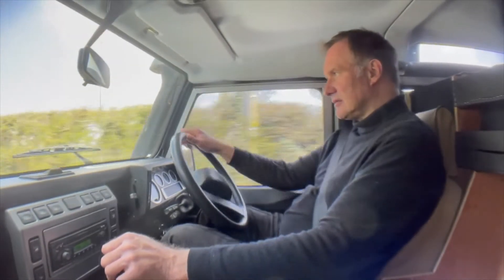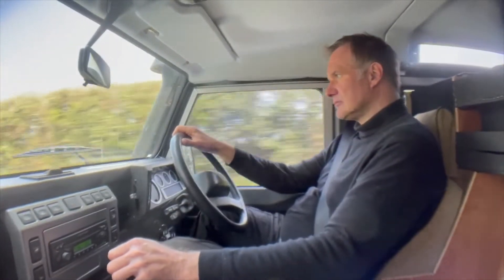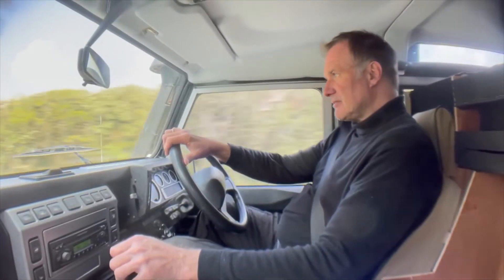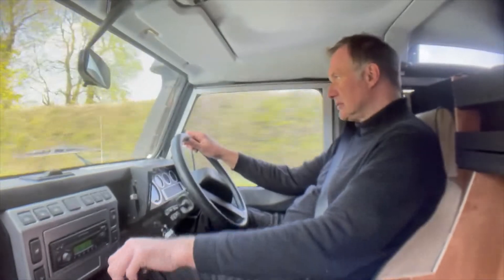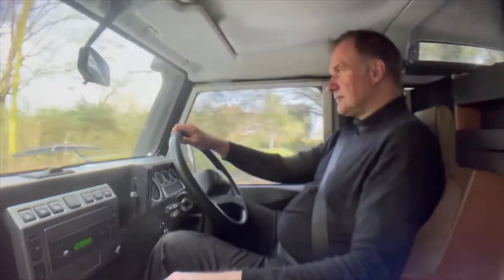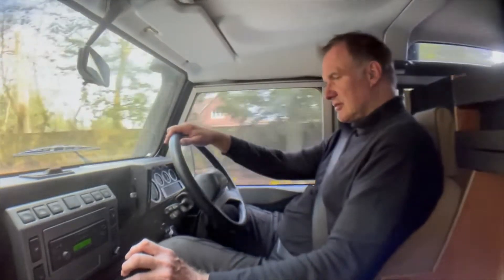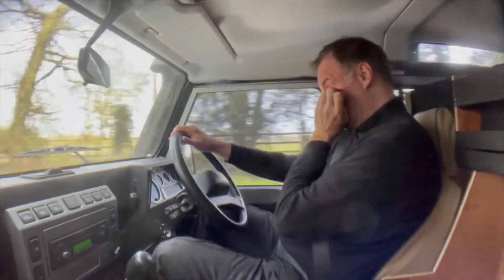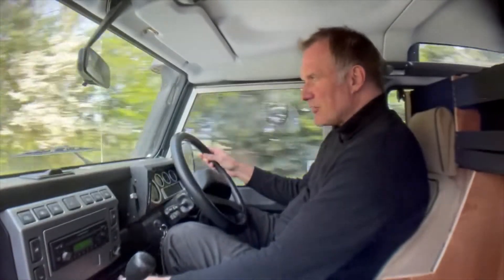Brakes nicely. Pulls up this hill nicely. Looking out the back, there's no big plumes of blue smoke or anything under load. No synchro problems on the gearbox at all — doesn't crunch going into second or third. This one's got air con. It's not quite warm enough for me to tell if it's working 100%, but it feels cold.